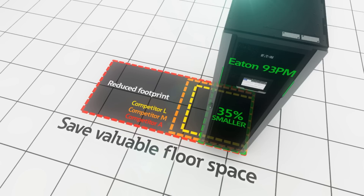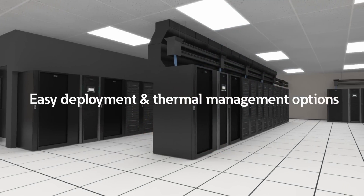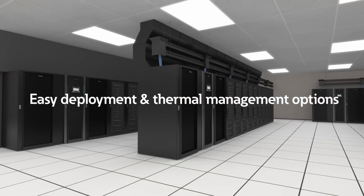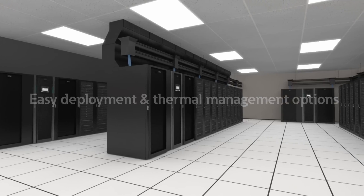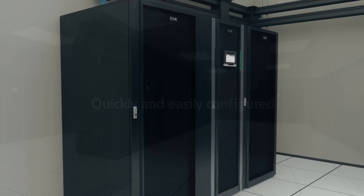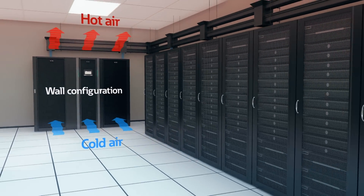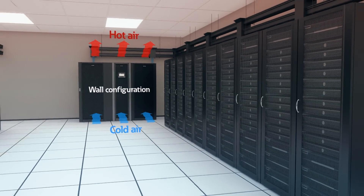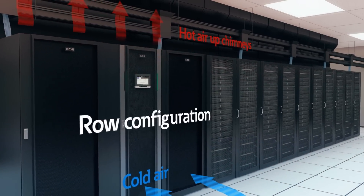Easy deployment and innovative thermal management options are where the 93PM really stands apart from the competition. No matter your layout requirements, the 93PM is quickly and easily configured to your data center. Against a wall, cold air enters the front of the unit and is dispersed through the top. At the end of an aisle, cold air enters the front and exits through chimneys.